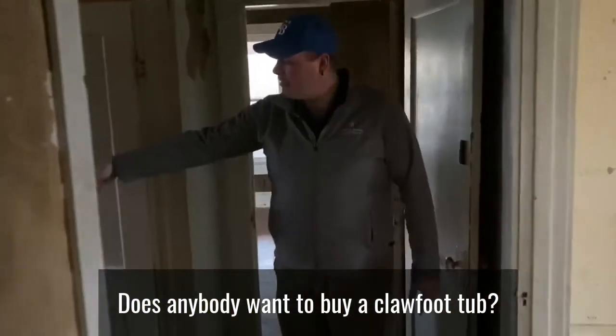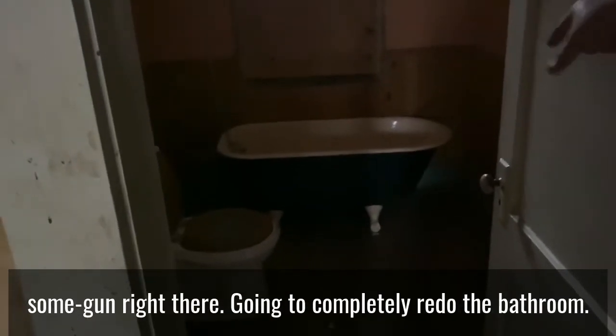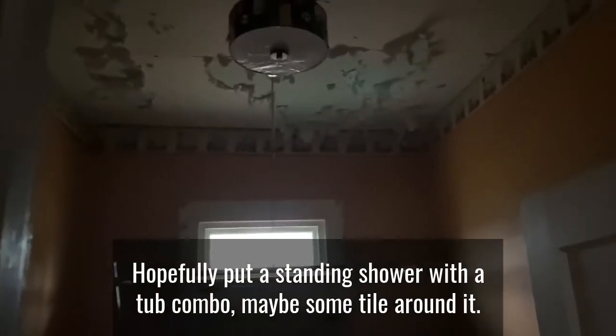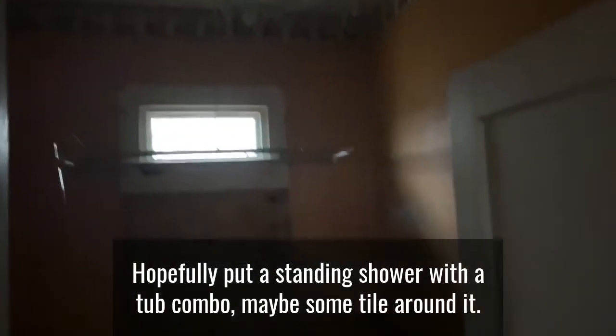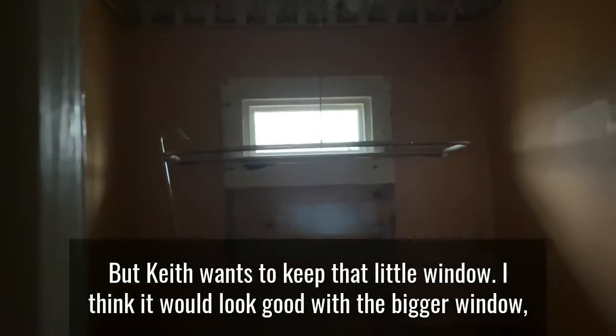Does anybody want to buy a clawfoot tub? Because we got one — we're going to sell that right there. We're going to completely redo the bathroom, hopefully put in a standing shower with a tub combo, maybe some tile around it. Keith wants to keep that little window, but I think it would look good with a bigger window.